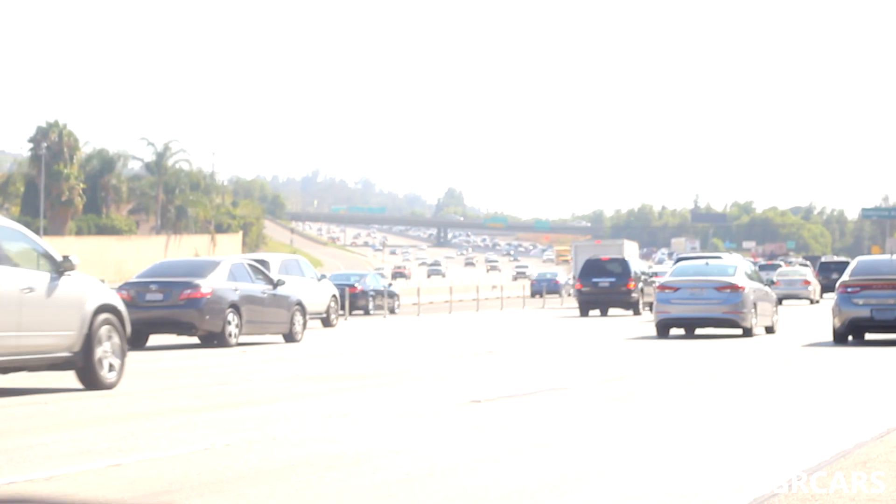We were on the freeway then we just saw him pull over on the side, so we pulled over too. Pulling over on the freeway is just a little sketch. Everyone's pulled over, not really sure what's happening — some sort of break I guess, we'll see.